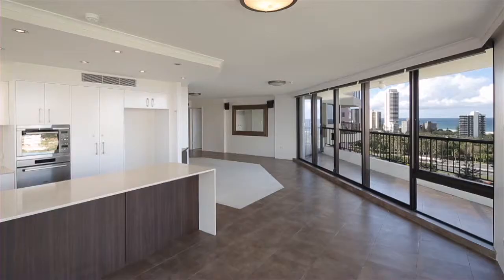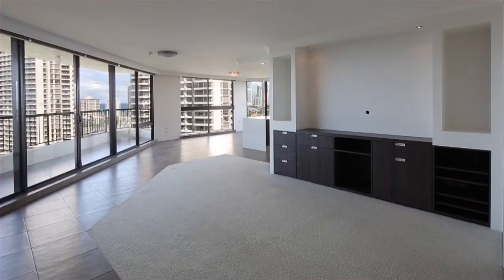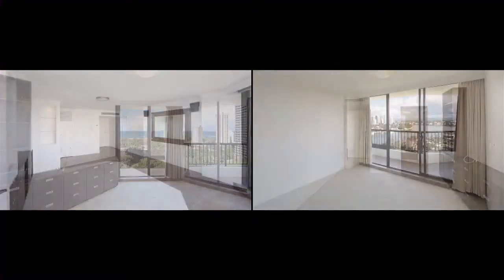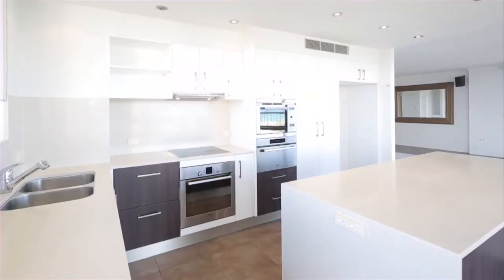Sprawling across 167 square metres, this 12th floor apartment consists of three double bedrooms, each with private balcony, two bathrooms, open plan living, and a large kitchen with plenty of bench space and ducted air conditioning.